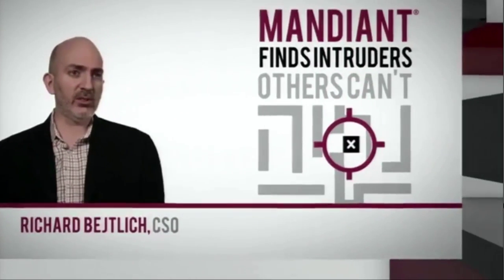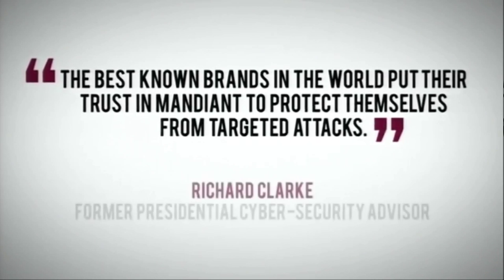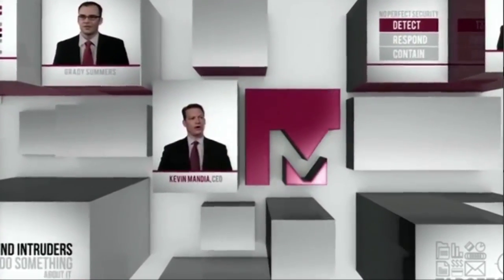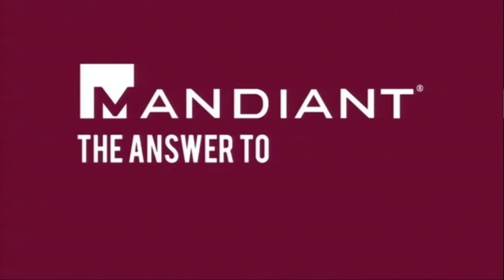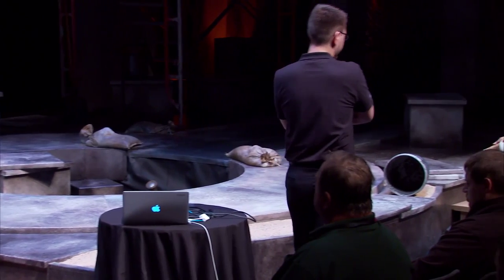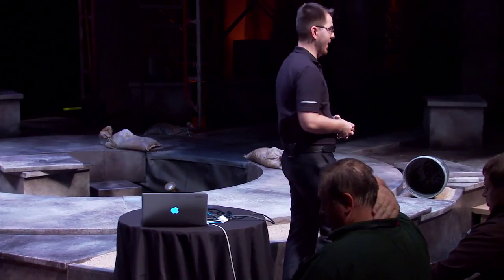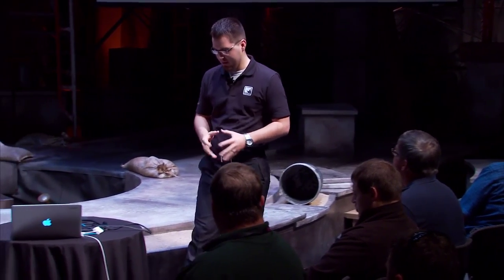Mandiant finds intruders that other companies can't. At the end of every day, Mandiant feels a great sense of pride being on the front lines helping organizations safeguard their intellectual property. It's a cool place to work. We have hackers that work for us, software analysts, and developers. Aside from the fact that everybody wants a Retina because they think their job is just that great and they need all this horsepower, it's very interesting, to say the least.